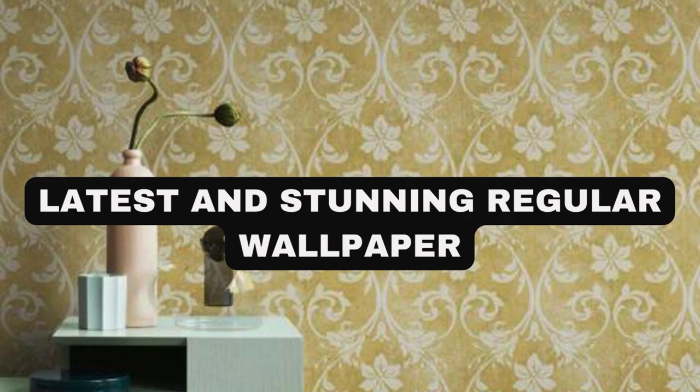Regular wallpaper is a versatile and timeless choice for enhancing the aesthetic appeal of any interior space. It serves as a blank canvas for personal expression, allowing individuals to transform their walls into a reflection of their style and personality.